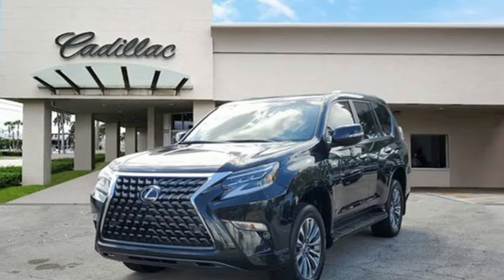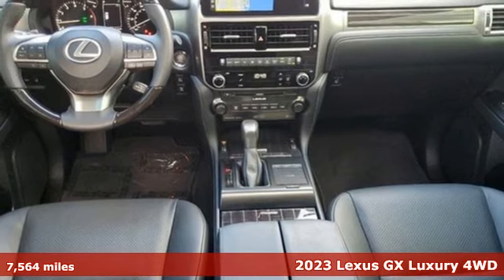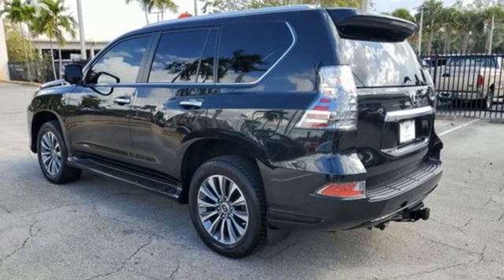It's a 2023 Lexus GX. Your trips into the wild can be civilized. The capability and serenity of this GX prove it does one thing exceptionally well. Everything.